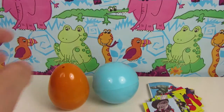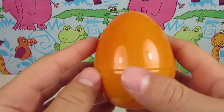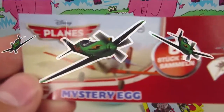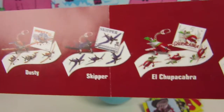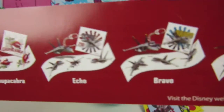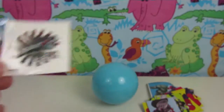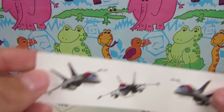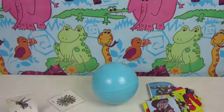Let's unwrap the second egg! Disney Planes! A sticker! And 3 more stickers! It's Echo!